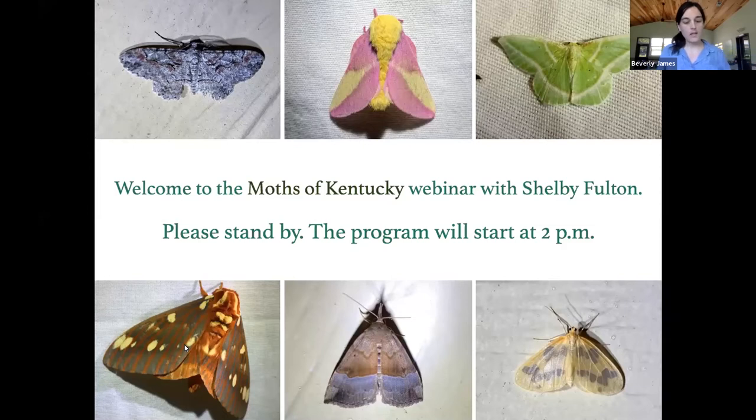Good afternoon everybody and welcome to our Moths of Kentucky webinar with Shelby Fulton. This is the second webinar of a series highlighting our region's biodiversity and ecology here in Kentucky. We have other webinars coming up: on July 28th, 'Myth of Pre-Settlement Eastern Deciduous Forest' with Rob Pratley from UK, and from September through November, webinars on fungi, trees for butterflies, native peoples of the Bluegrass, and lichens 101.